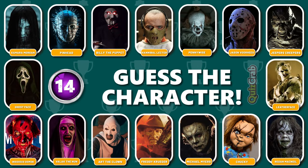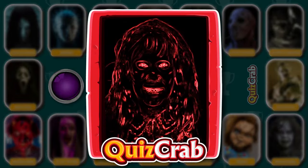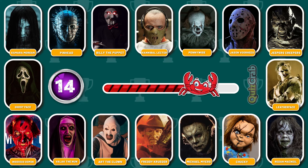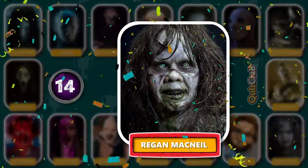Round 14. Identify this character. Did you guess this horror movie character from their cosplay makeup? You are right. It's Regan McNeil.